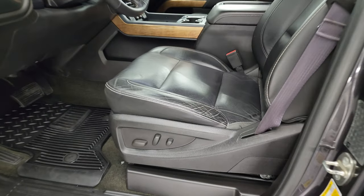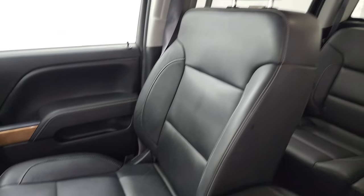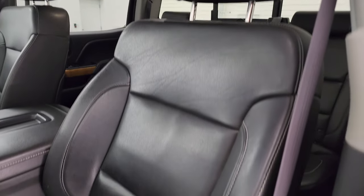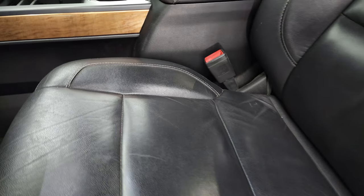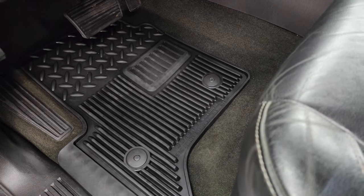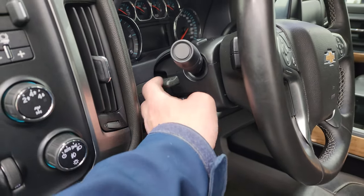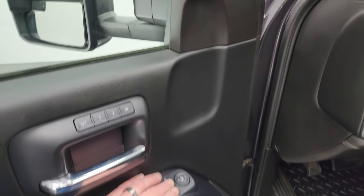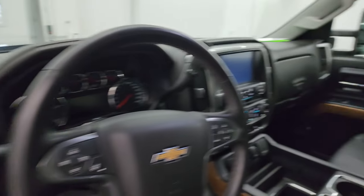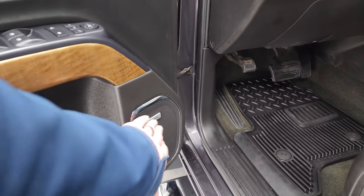Inside, the LTZ package gives you black leather bucket seats — no rips, no tears, they're in fantastic condition with just a little bit of wear but nothing too bad. You get a power driver seat, both front seats are heated, factory all-weather floor mats, auto headlamps, four-wheel drive, factory brake controller, tilt and telescopic steering wheel, power windows, locks and mirrors, and memory driver seat. These mirrors do power fold in. You also get nice wood grain trim and the Bose premium sound system.